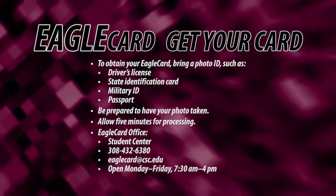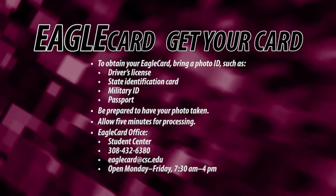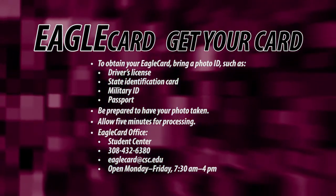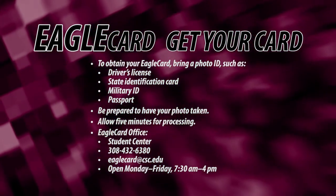To obtain your Eagle Card, stop by the Eagle Card office in the Student Center. You will need to bring a government-issued photo ID, such as a driver's license, and be ready to have your photo taken. From there, it will be about five minutes to process your new Eagle Card. The Eagle Card office is open Monday through Friday.